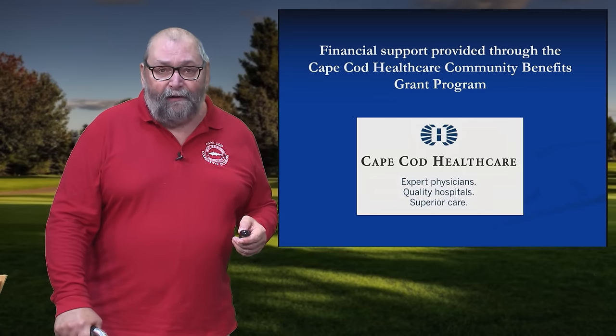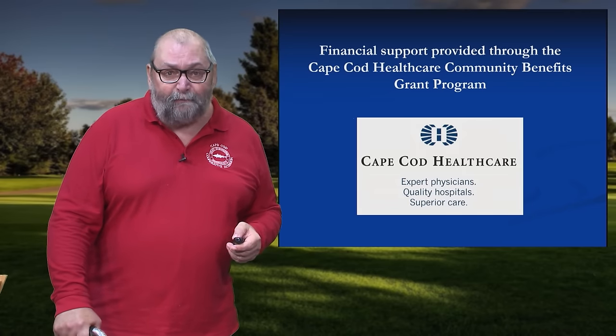So here's my contact information — I'm always open for business, and I look forward to your calls or answering your emails. We would like to thank Cape Cod Healthcare for their generous support of this project.